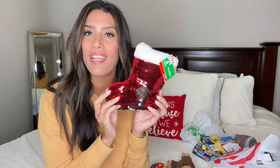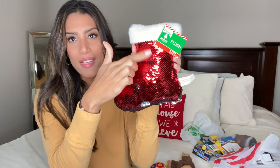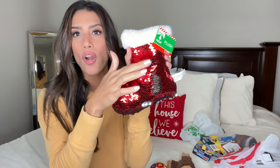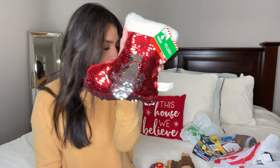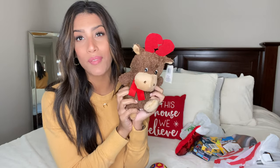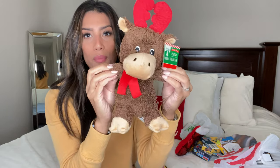Next is a cute little stuffed stocking for Madison — she has a shirt with a similar texture and is always messing with it, so I think she'll love this. And for Ryan, I got a cute little stuffed moose. He loves stuffed animals and is still obsessed with them, so I grabbed him that really cute moose.